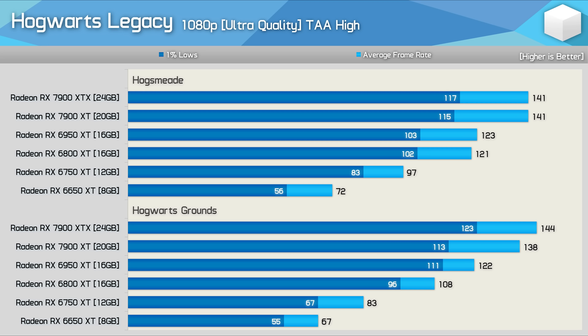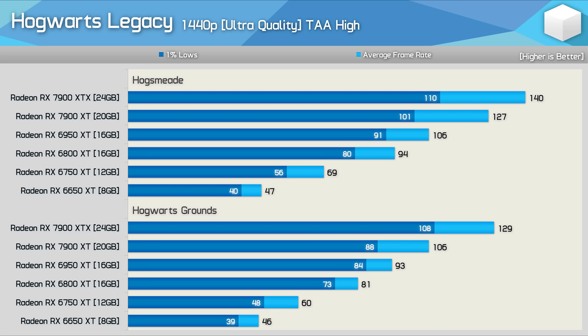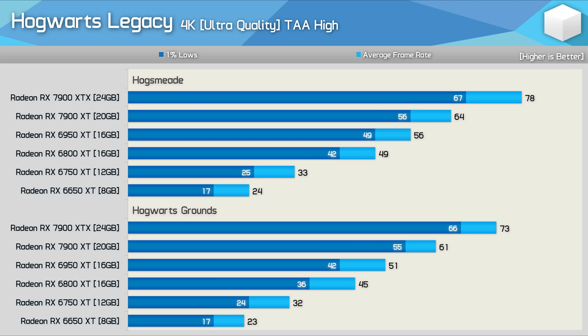At ultra quality, most GPUs delivered higher frame rates in Hogsmeade. The 6750 XT saw a substantial 17% uplift and the 6800 XT a 12% uplift, though the 6950 XT was similar in both areas and the 7900 XT/XTX hit a wall at around 140 fps. At 1440p, all GPUs delivered higher performance in Hogsmeade — the 7900 XT for example was 20% faster, a massive difference. Similar trends appeared at 4K.